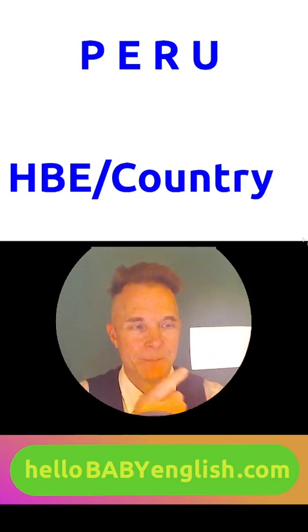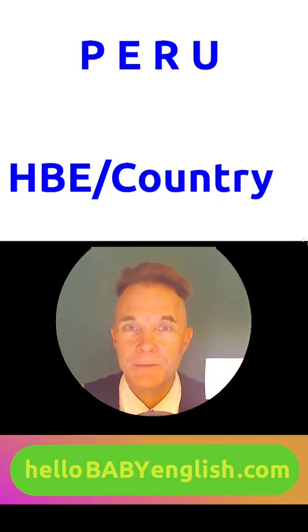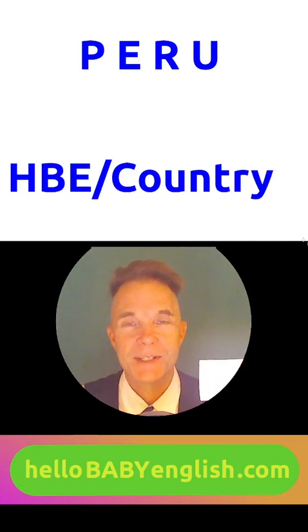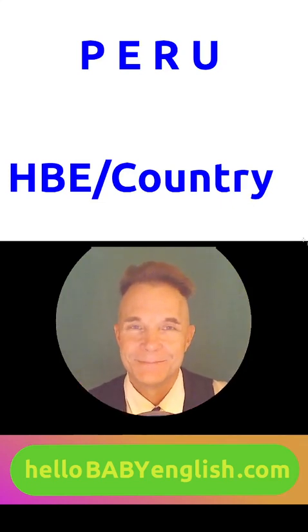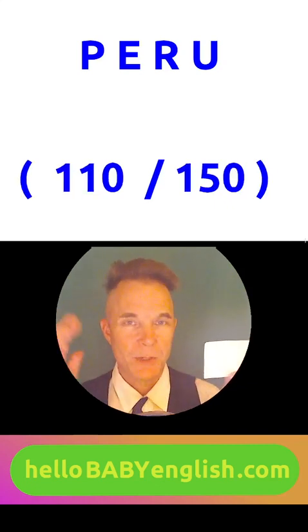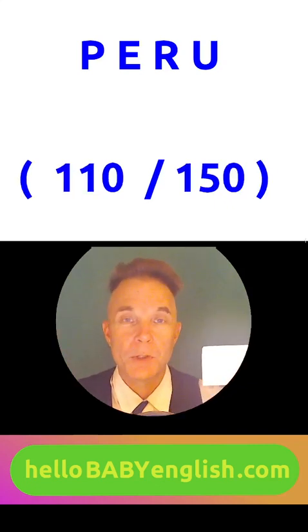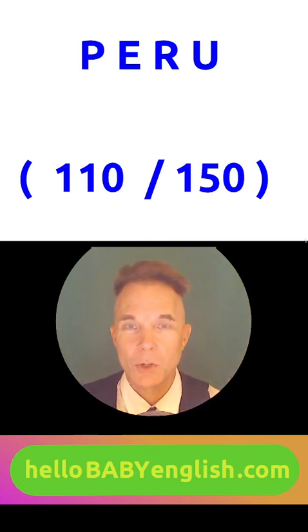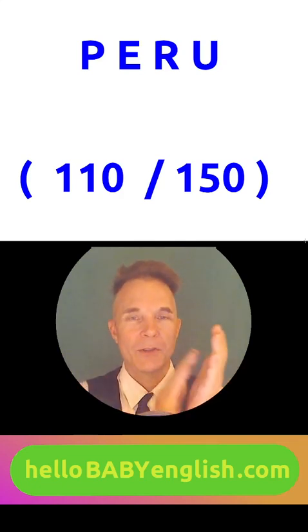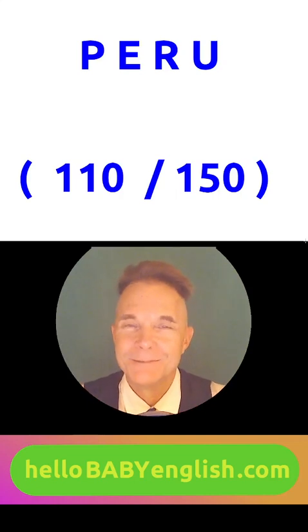And down here, in the bottom left corner, the course name H-B-E Country. Please write the number for Peru down here in the bottom right corner. Can you say the number on your own? That was phenomenal — 110 out of 150!